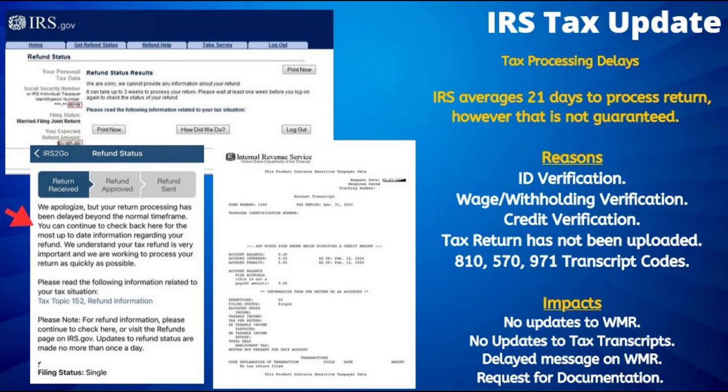It has to be noted that the IRS may take several weeks to post any updates to your tax transcripts and Where's My Refund status results.